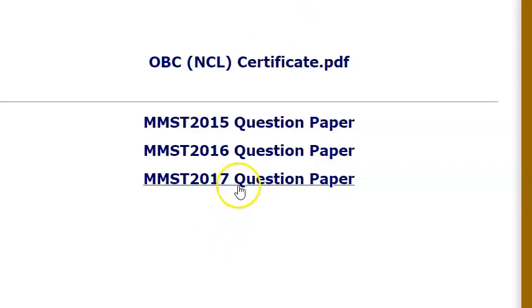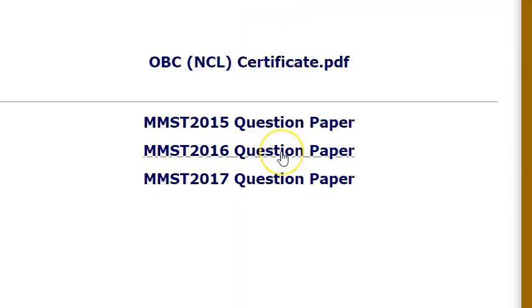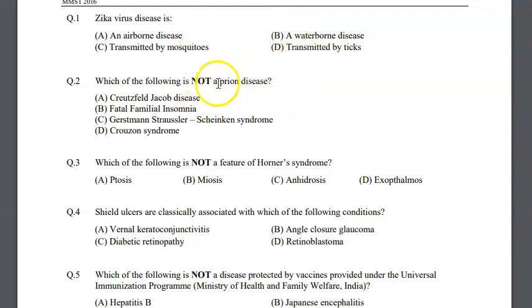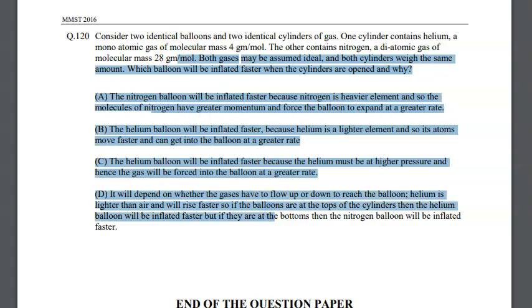Don't get put off by that integration, I'll tell you — they have given the previous year question papers. You just sit and solve these — 120 questions are there. Answers they have not given, people. This is the 2016 paper. This question is so, so long. Let's just read this one question: 'Two identical balloons and two identical cylinders of gas — one cylinder has helium, another nitrogen. Both cylinders weigh the same. Which balloon will be inflated faster when the cylinders are opened?' To read this question I need 10 minutes to understand. Please don't get scared — whatever you don't know, just take a guess. Whatever you know — biology, anatomy — you will clear. Don't worry.